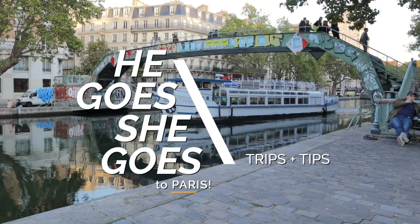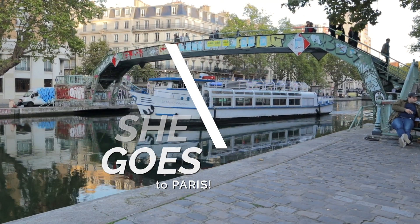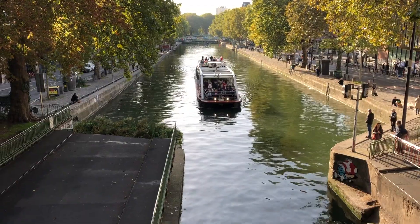Hey everyone, we are here today in the Canal Saint-Martin area of Paris. We're going to spend the day exploring this part of town and we want to share with you what we find. Canal Saint-Martin is an amazing area of Paris and we totally recommend checking it out.